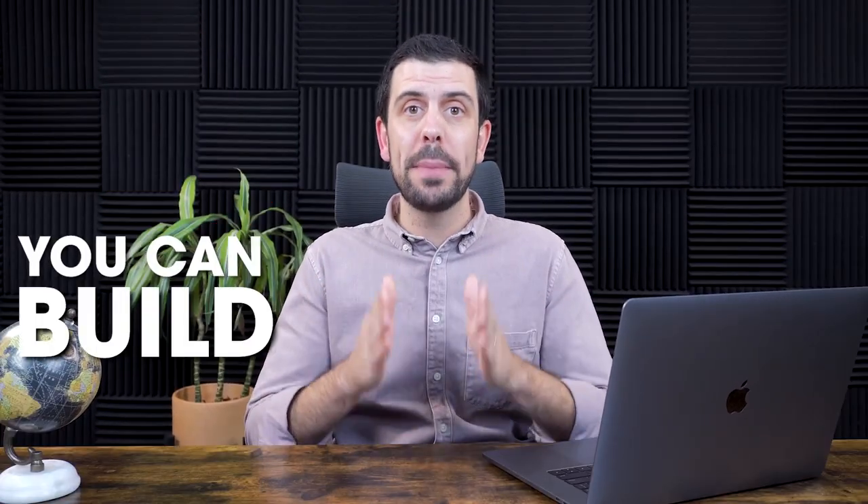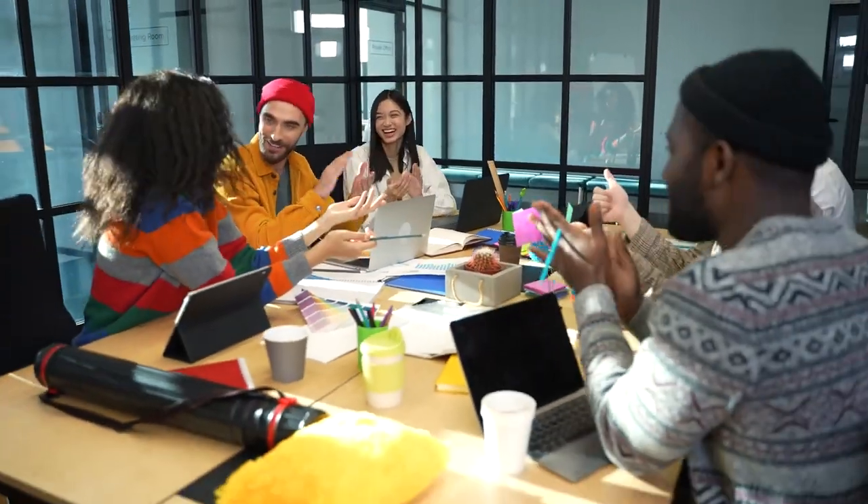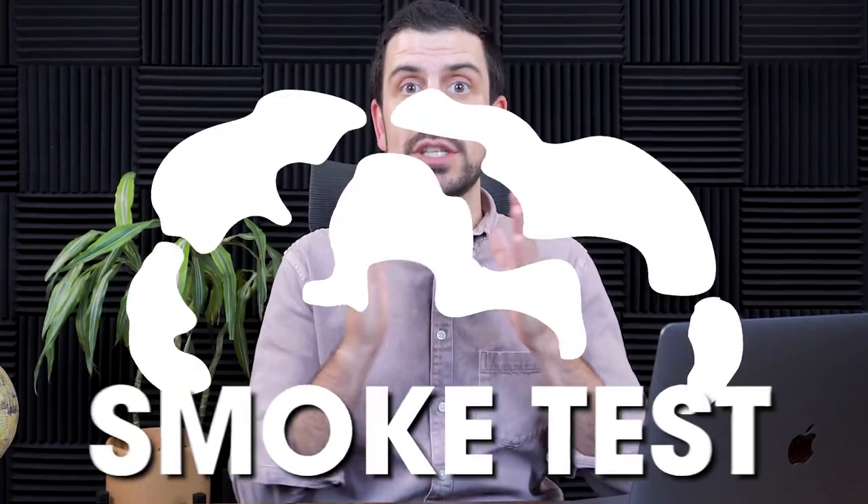Even if you have absolutely no design skills, you can build a brand and you can get content to be able to build that first product that you're trying to build. In this video, I'm going to be talking about how you can go ahead and create all the elements that you need to go and test the market with your first product through a smoke test.